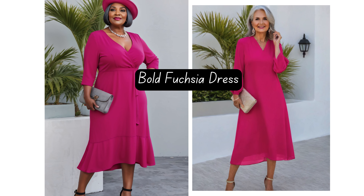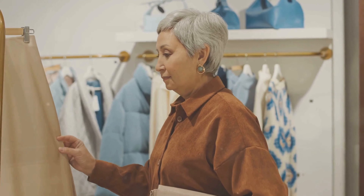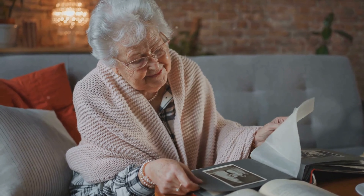Now imagine a woman who absolutely adores a bold fuchsia dress. She envisions herself radiating confidence, but when she tries it on, the color seems to emphasize every line and shadow on her face. It's a beautiful color, but it just doesn't feel right. The trick is to find ways to bring out her inner glow, even with those unflattering hues.